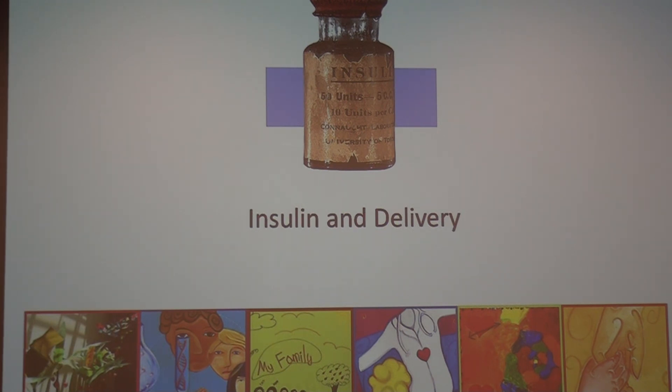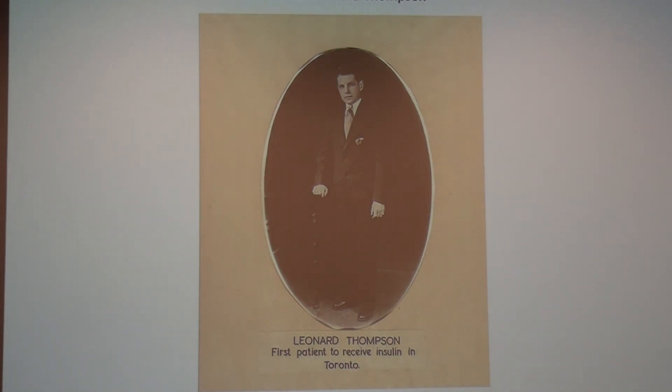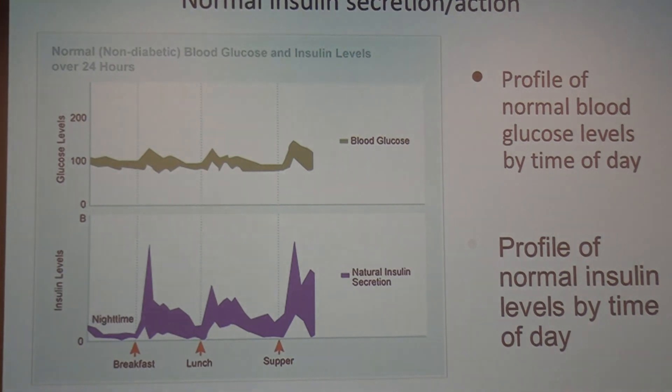The first insulin was Iletin. The first patient to be injected was Leonard Thompson, who was 14 at the time. Banting and Best in Canada had discovered insulin by purifying animal pancreases. He ended up with abscesses and infection, but his blood sugars went down. They went back to the lab to further purify it, and for many years it was animal insulin — porcine and bovine. Before treatment, it was starvation and patients died of that or diabetic ketoacidosis, so insulin made a huge difference.